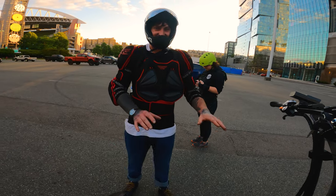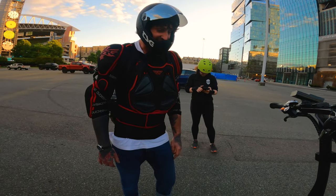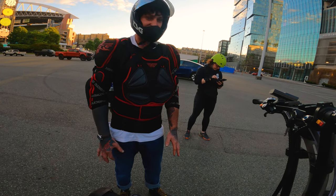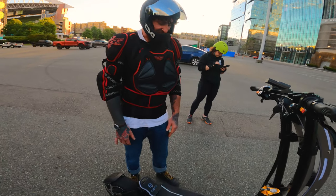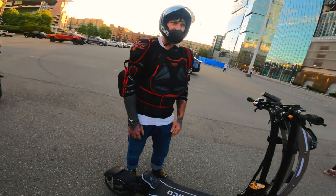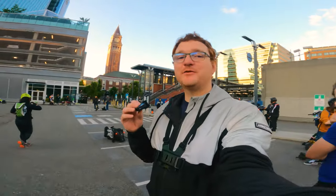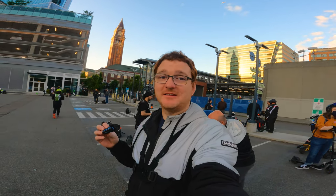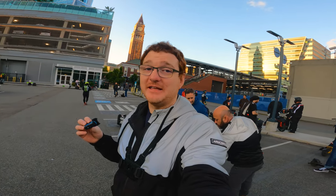I wouldn't even compare it. I think this is in a whole other class from the Wolf, and yeah, I think this definitely puts it up there with Super Scooter. Beyond the Wolf King and Wolf King GT — if you're trying to compare this to a Nami or a GT or a Bronco, just don't. It's just twice as big. It's in a completely different class of vehicle.